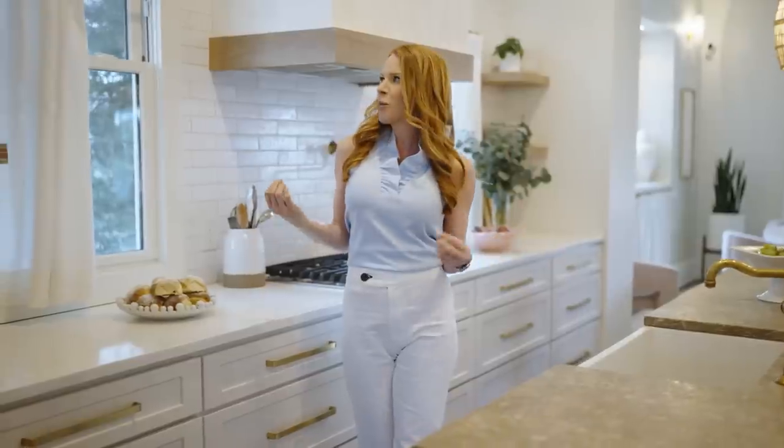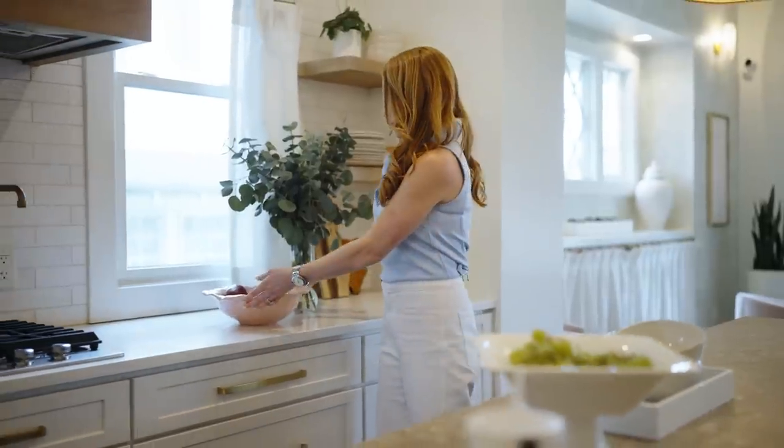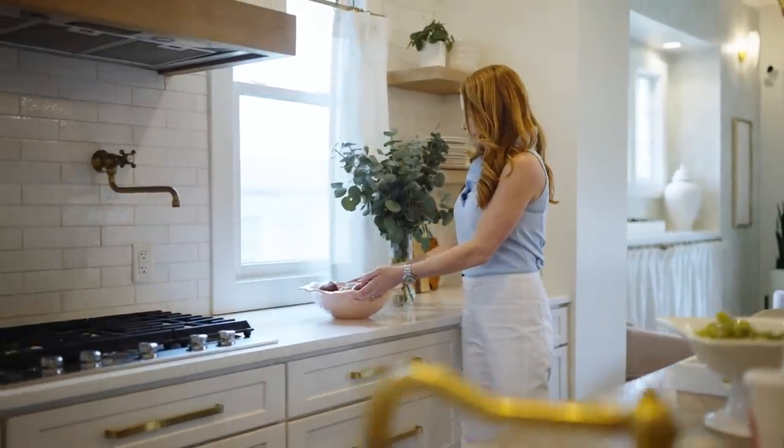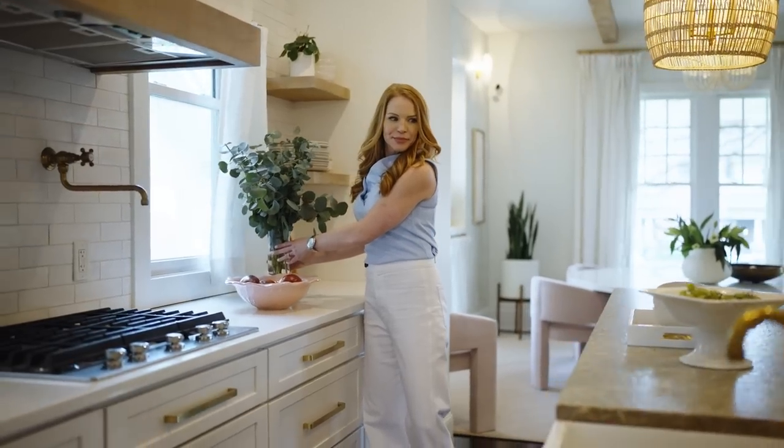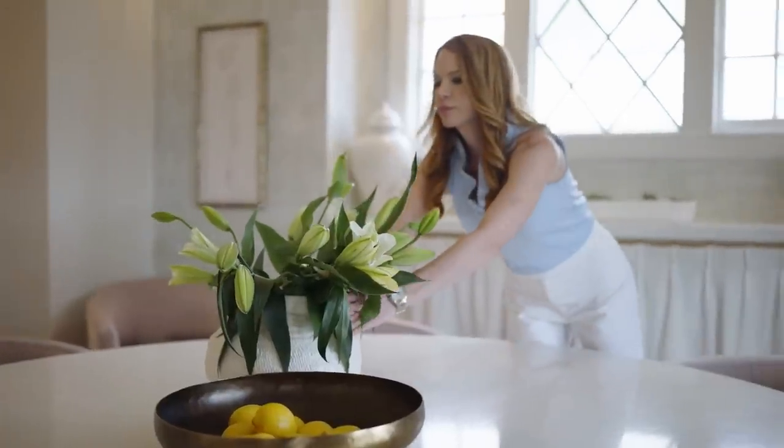We brought in cafe curtains in this ivory linen with a brass hardware, very cohesive with the rest of the home, but also very feminine and very soft. And a glass blackboard — are you ready?